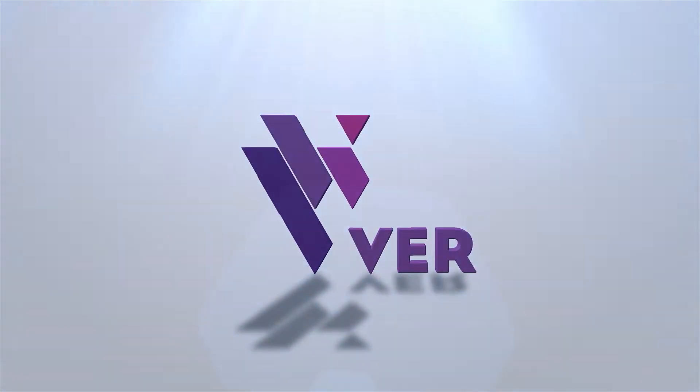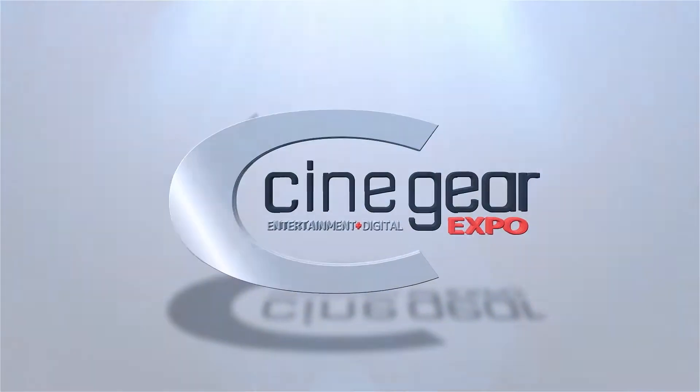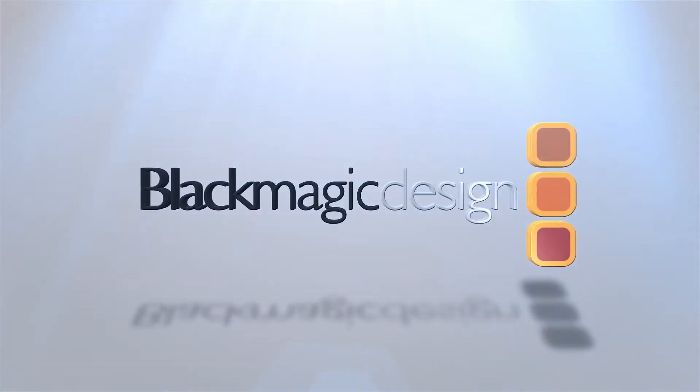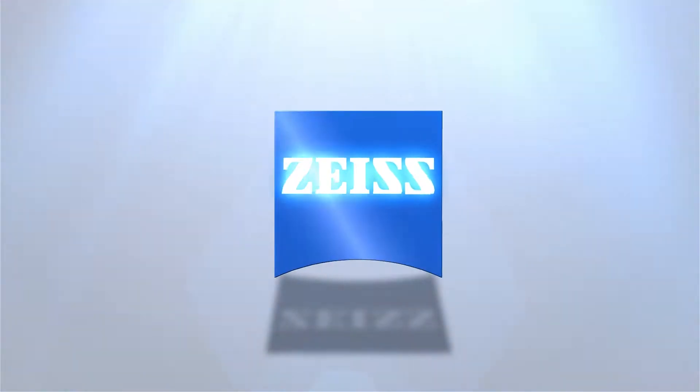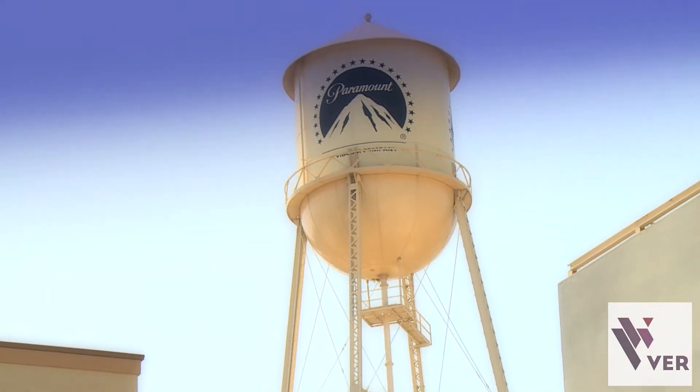V.E.R. presents HDSLR Shooter, live from Cinegear 2017, sponsored by Blackmagic Design and Carl Zeiss. Hi, I'm Clint with HDSLR Shooter, continuing our live coverage of Cinegear 2017.